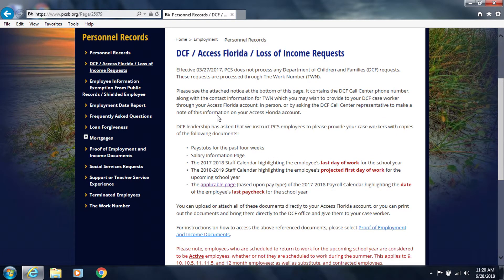Going back to the DCF Access Florida Loss of Income page, you will see the section that talks about additional documents which DCF leadership has asked that PCS employees provide to their caseworkers. These documents include your pay stubs for the past four weeks, your salary information page, the staff calendar highlighting your last day of work for the school year as well as your projected first day of work for the upcoming school year, and the payroll calendar highlighting your last paycheck for the school year.